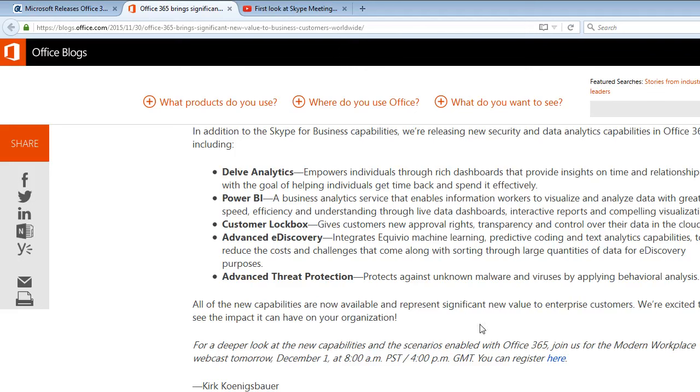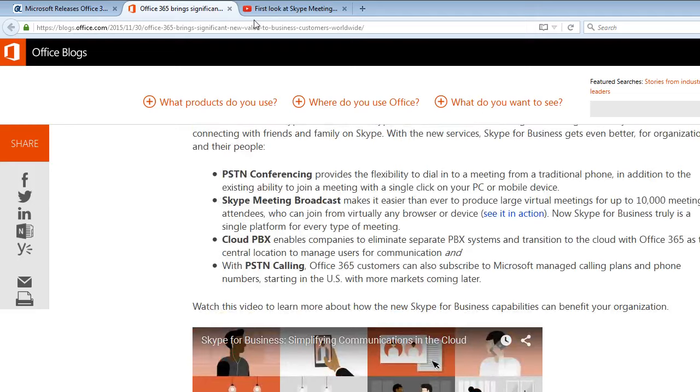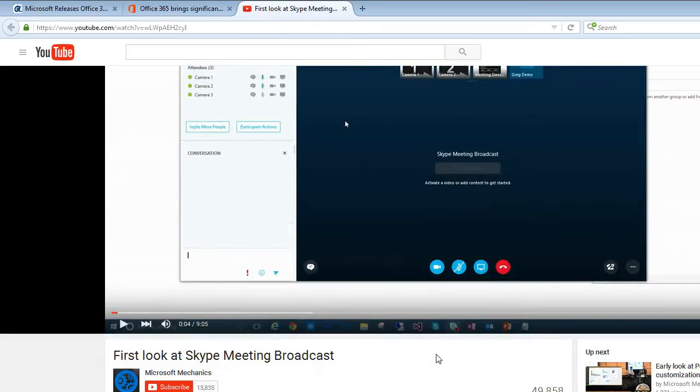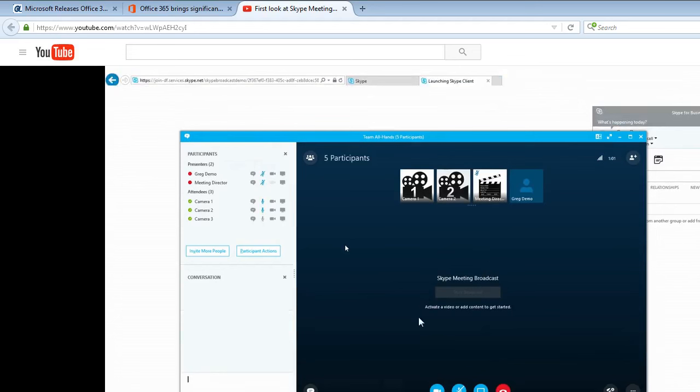I guess it has built-in malware and virus protection, but I get plenty of customers that bring me their computers and they have Skype and they still get viruses and malware, so whatever. On screen you can see there was a first look at Skype meeting broadcast video, about nine minutes and five seconds long. You can check it out — they have a presentation of their Skype meeting setup.